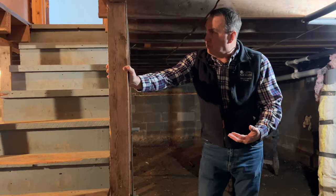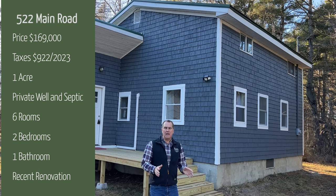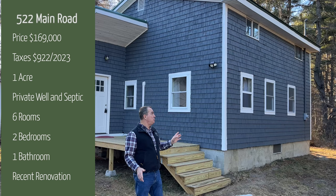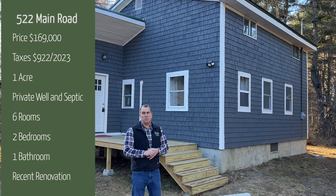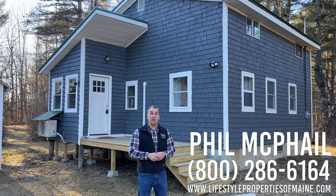Thanks for taking the tour with us today at 522 Main Road in Pasadumkeg. Let's wrap up the video. The price on this home is $169,000. Last year's taxes were $922. We've got six rooms in this house — two bedrooms, a bath, a basement, heat pump, and a nice shed. We've got an acre of land, new siding, new windows, new doors, and a newly fixed-up roof. Really nice property — this home is priced well below the average home in Penobscot County today. Give me a call at 800-286-6164 if you have any questions. We'll send you more information or schedule a time for you to come up and take a look with me.